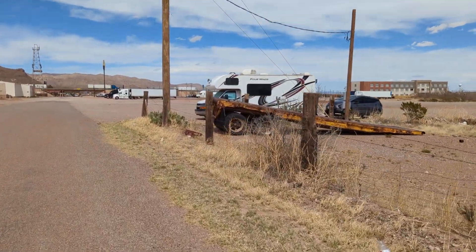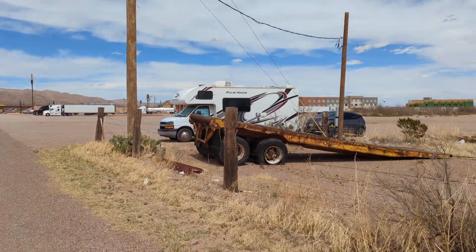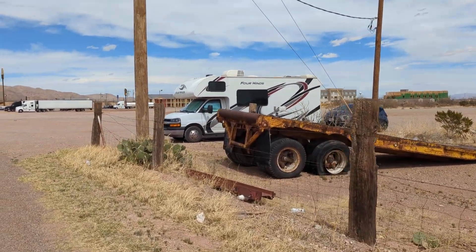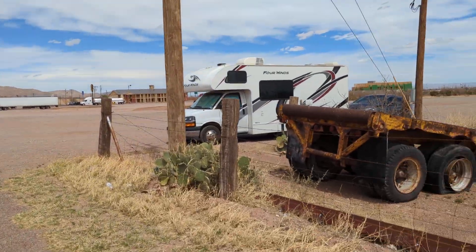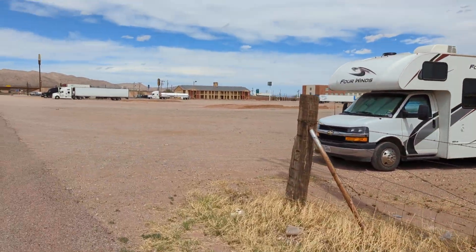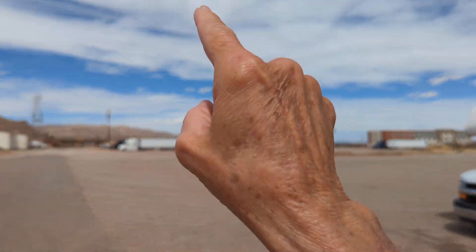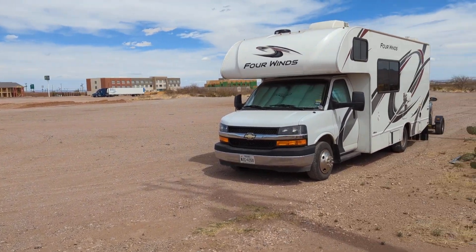It's about 1:30 p.m. and the wind's blowing from the west pretty good, probably 20 miles an hour. Straight ahead is Interstate 10, and you can probably hear the wind. We'll get in the RV, but that's Interstate 10 right there, and that's McDonald's right there — the trucks come in on this huge parking lot and park anywhere they want to.